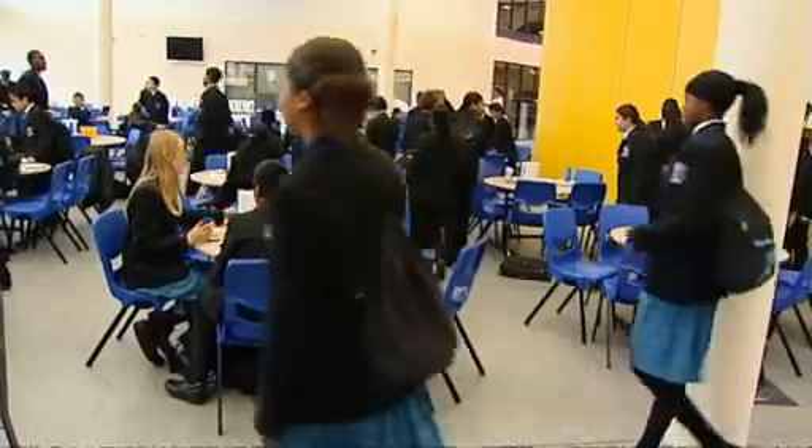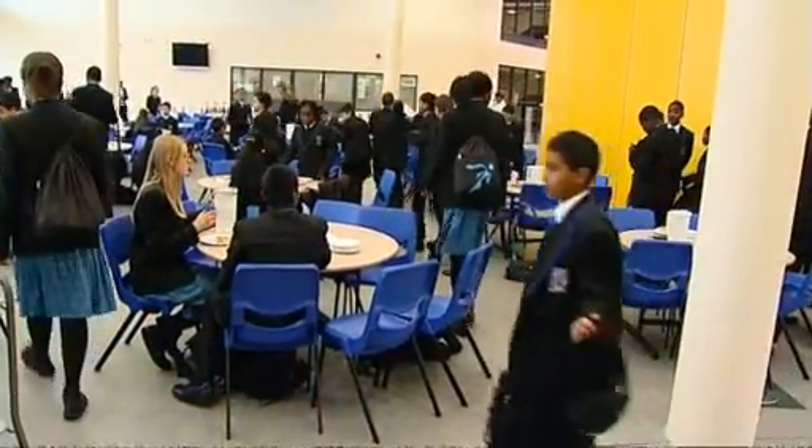Parents are also being reminded they have the power to question the cost and availability of uniform at their school. Around half of councils offer families grants to help with the cost of providing uniforms, but during the recession it's feared funding could become more limited.